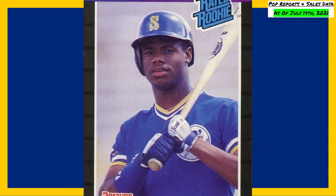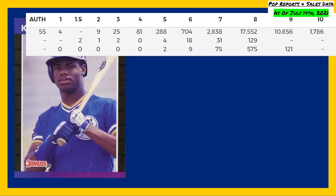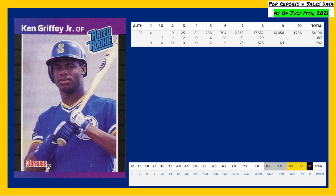Kicking off the top five is arguably the most recognizable rated rookie of all time — this 1989 Donruss card number 33. The PSA population reports are currently showing a population of 1,786 in a PSA 10, compared to 10,856 in a PSA 9. The Beckett pop reports are showing 16 gold labeled 10s and 690 in a Beckett 9.5.